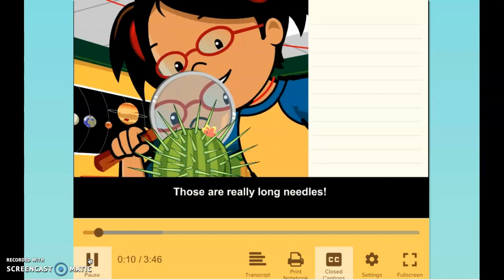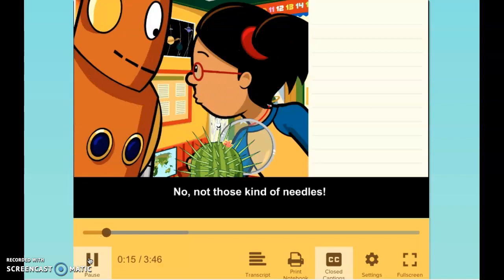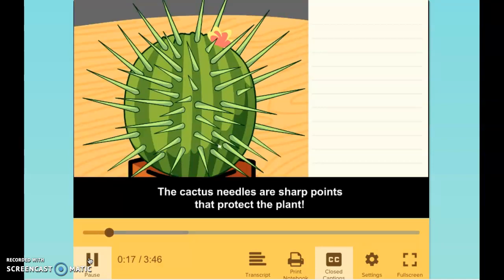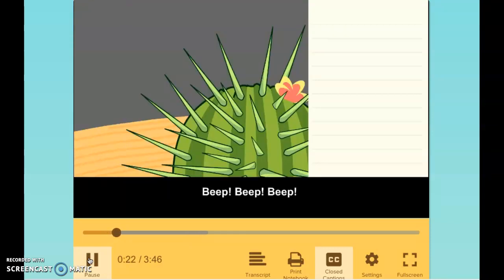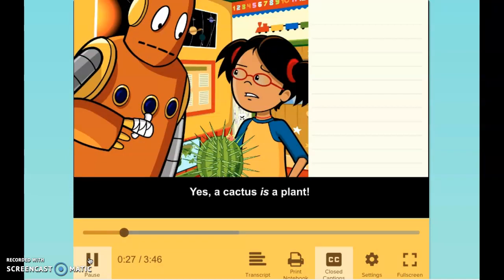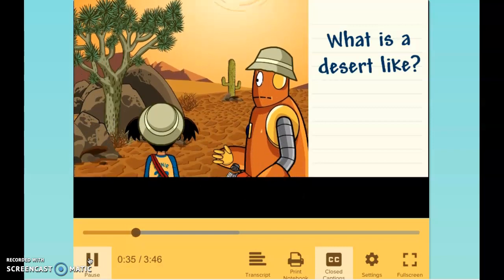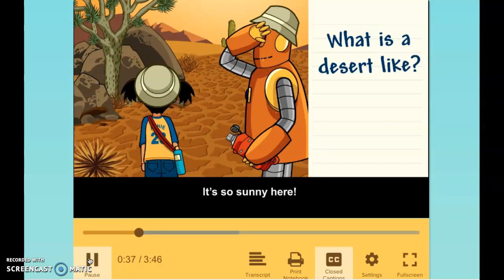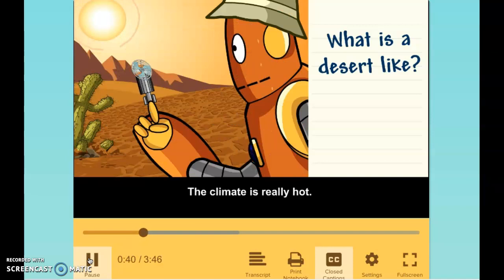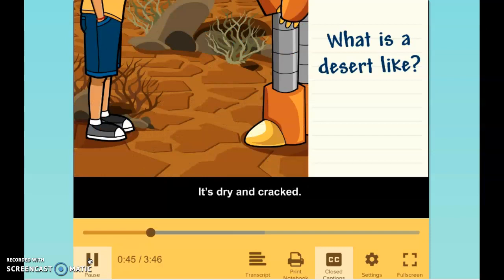Those are really long needles! Not those kind of needles — the cactus needles are sharp points that protect the plant. Yes, a cactus is a plant. It grows in a desert habitat. What is a desert like? It's so sunny here. The climate is really hot. And look at the soil — it's dry and cracked.